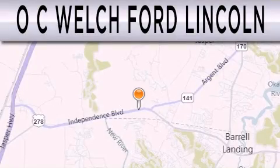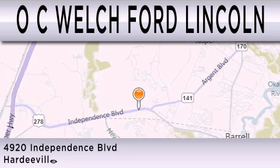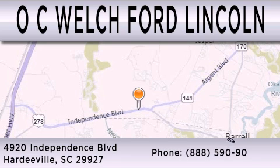OC Welch Ford Lincoln is dedicated to doing everything possible to ensure that the experience you have selecting your next vehicle is as pleasant as possible. We are located at 4920 Independence Boulevard in Hardyville.